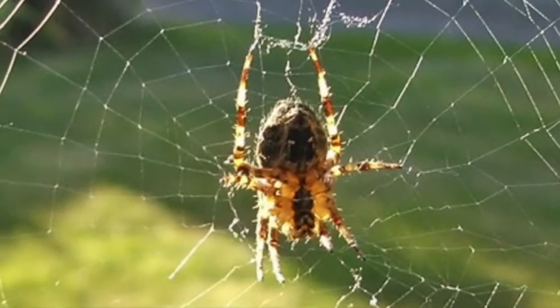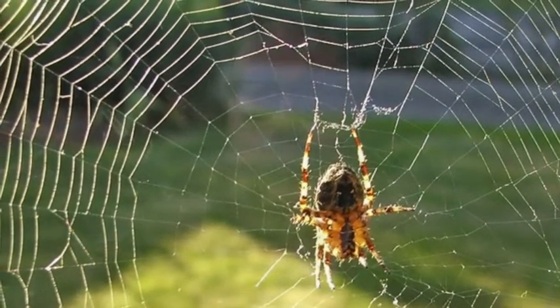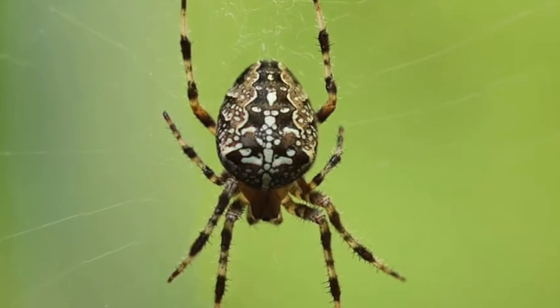Moving out into the garden, the unimaginatively named garden spider is probably the most commonly found spider outside your home. They spin beautiful orb webs to catch all sorts of insects, and up close they're handsome creatures. They can vary greatly in colour and pattern. The females are excellent mothers, protecting their silky egg sacs until they die in late autumn or early winter. The tiny spiderlings never see their parents as they hatch out the following May. Known as ballooning, they disperse on the wind using silken threads to catch the breeze and whisk them away.